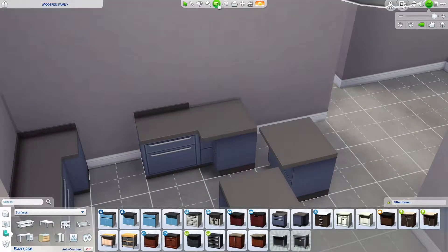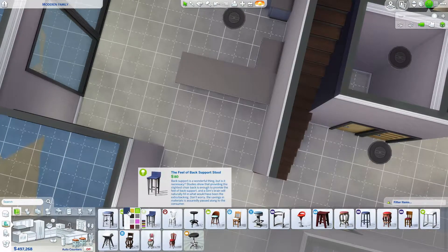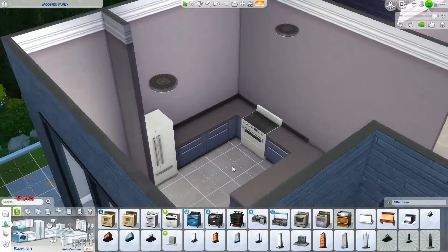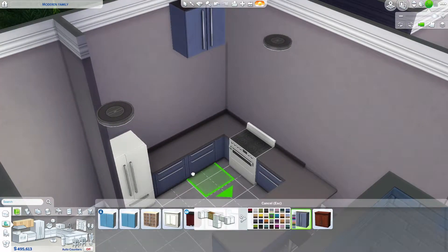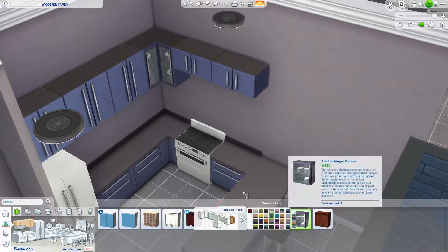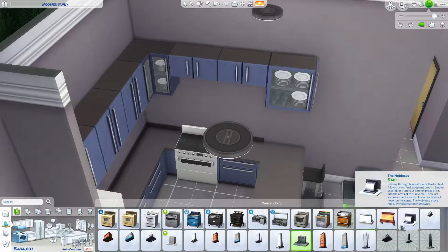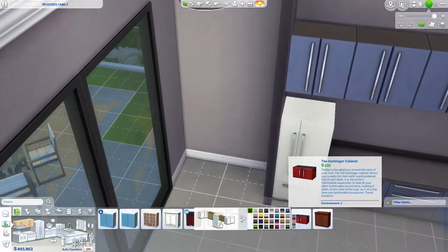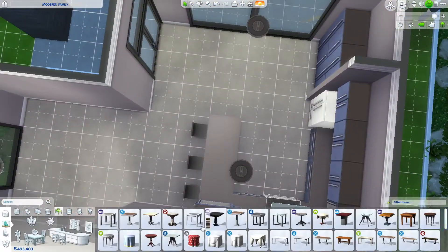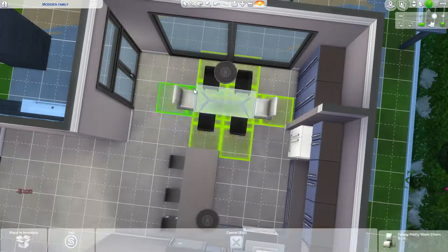We start out with blue cabinets and white appliances, and then change to black appliances and white cabinets because I thought it looked cleaner and nicer. This is my favorite part of the whole house — the downstairs. I'll say it again and again: I just love how it turned out. I love how big and open the kitchen is, and you can still sit and feed a lot of Sims in this house.